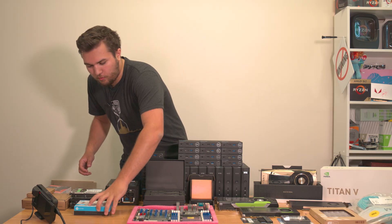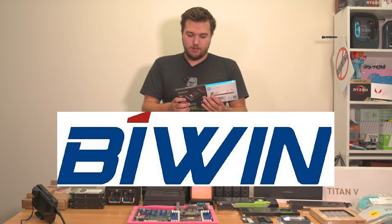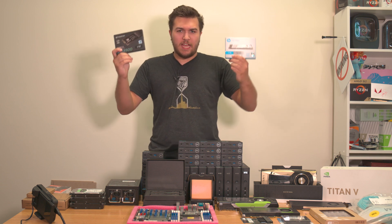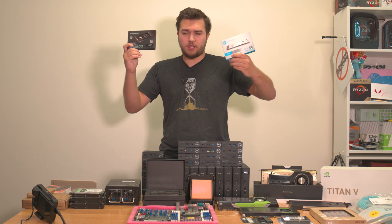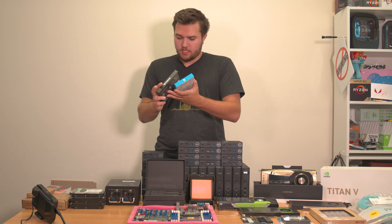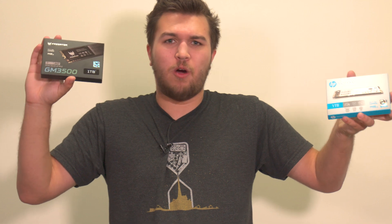We've also got — sent over by Biwin (B-I-W-I-N) — two 1TB drives, because they are an OEM or manufacturer of these drives. This is the Predator GM 3500 and HP SSD FX900.